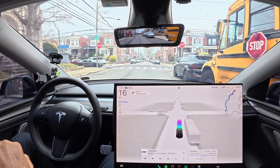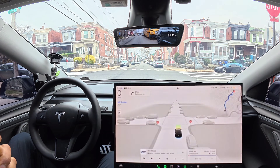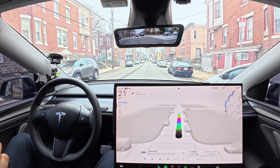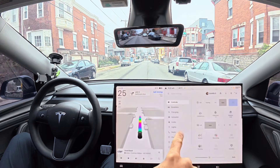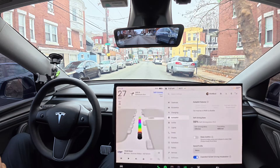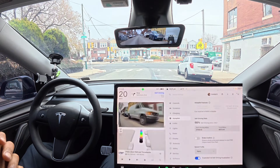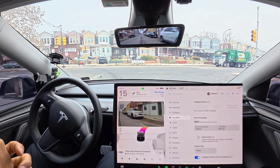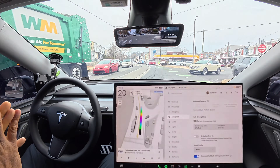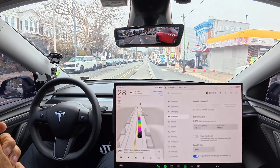We're riding FSD software 14.2.1, which introduces Tron Mode and autopilot self-driving status — meaning it shows you the amount of miles driven on full self-driving versus manual driving. So far I'm at 98% on full self-driving.